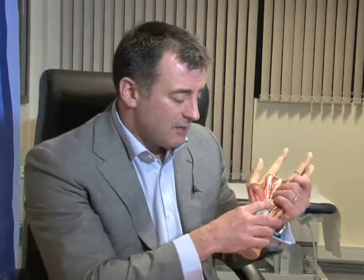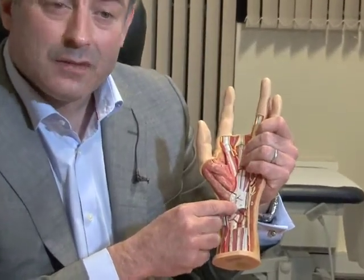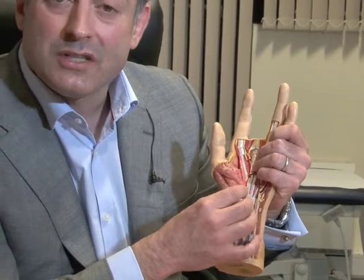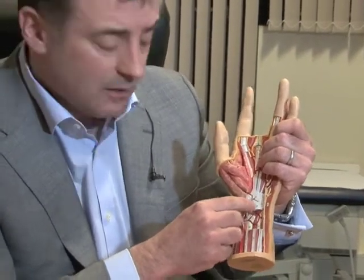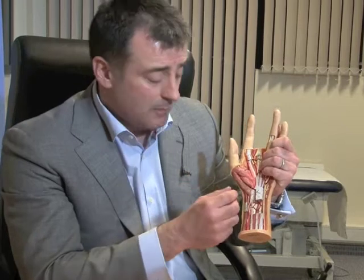Most surgeons would recommend surgery if these more conservative and less invasive methods haven't helped. Carpal tunnel syndrome surgery is the commonest orthopaedic operation performed. It's usually performed as a day case walk-in walk-out procedure under local anaesthetic. Local anaesthetic is infiltrated around the front of the hand and a small incision is made over the palm. The structures are pushed to one side, the fibrous band is identified, and then it is released — making more space for the carpal tunnel and allowing the nerve underneath to be more free with less pressure. Small stitches are put into the wound and the patient is put into a bandage with their fingers and knuckles free so they can use the hand quite well.